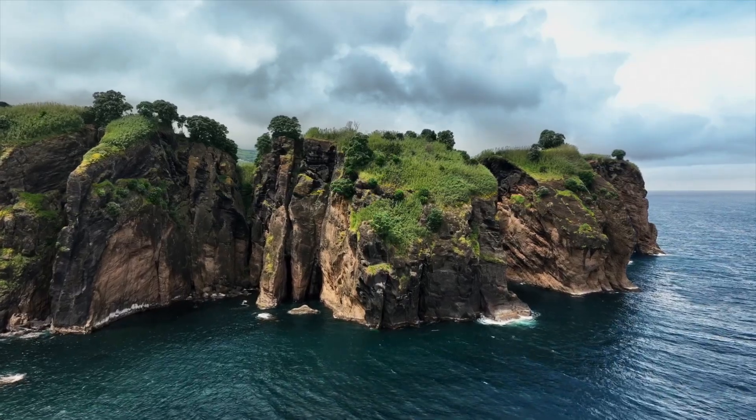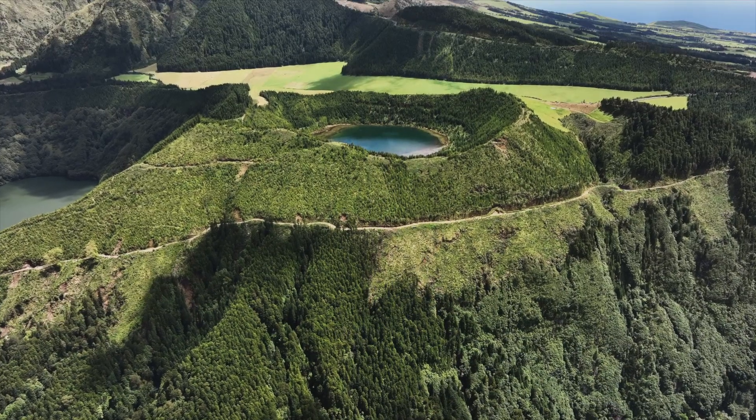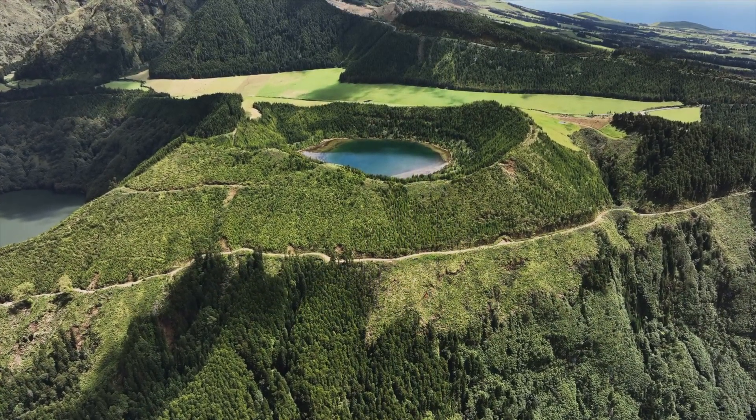Good morning everybody from Sao Miguel. This is the biggest island in the island chain known as the Azores — or some people pronounce it the Azores — off the coast of Portugal. And if you can tell by the background here, it's all volcanic. It's kind of a mixture between Hawaii and Iceland.